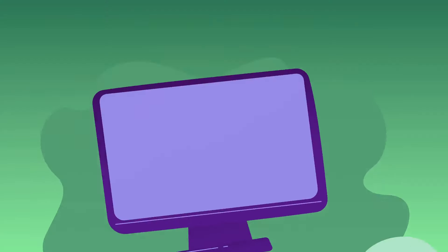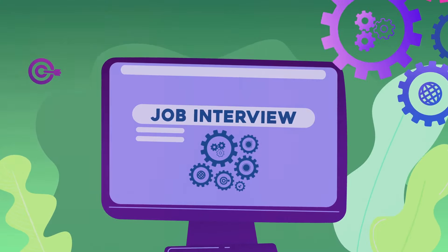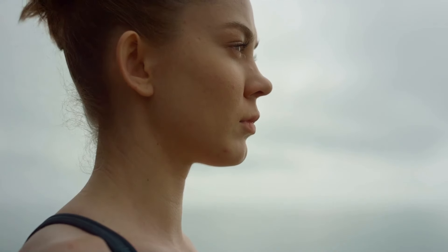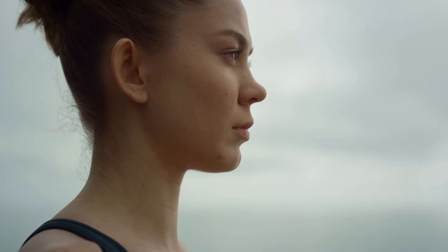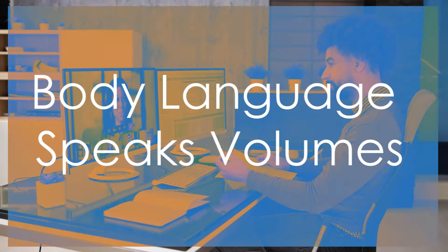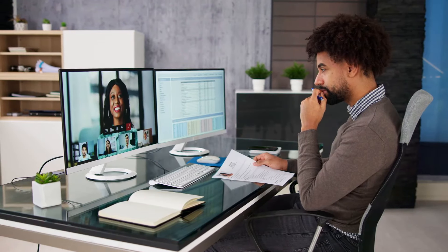You can also record yourself answering questions — watching the playback helps you identify areas for improvement such as body language or tone of voice. Remember, confidence comes from preparation. The more you practice, the more confident you'll feel. Take some time to relax and visualize your success. A calm and positive mindset can make a big difference in your performance. With thorough preparation and a confident mindset, you're ready to ace that interview.